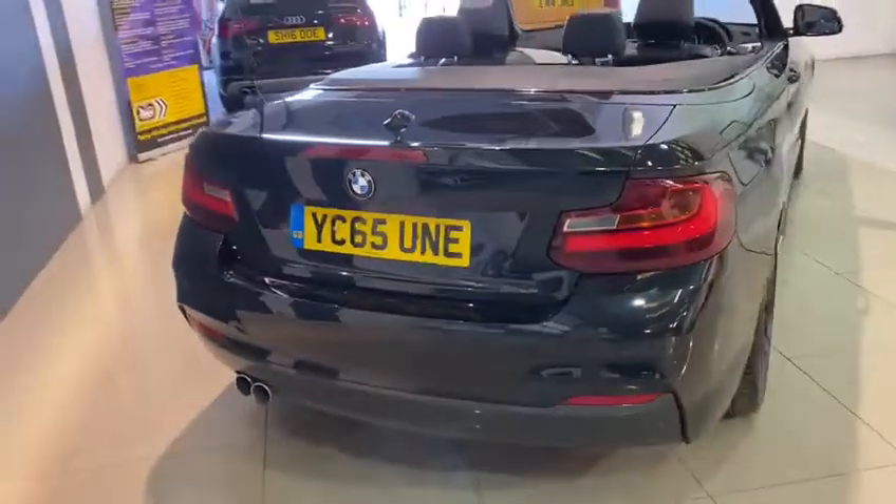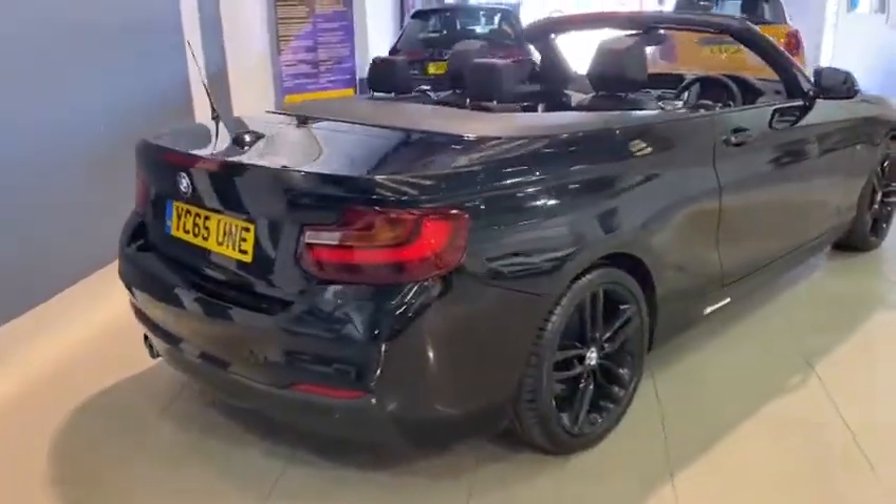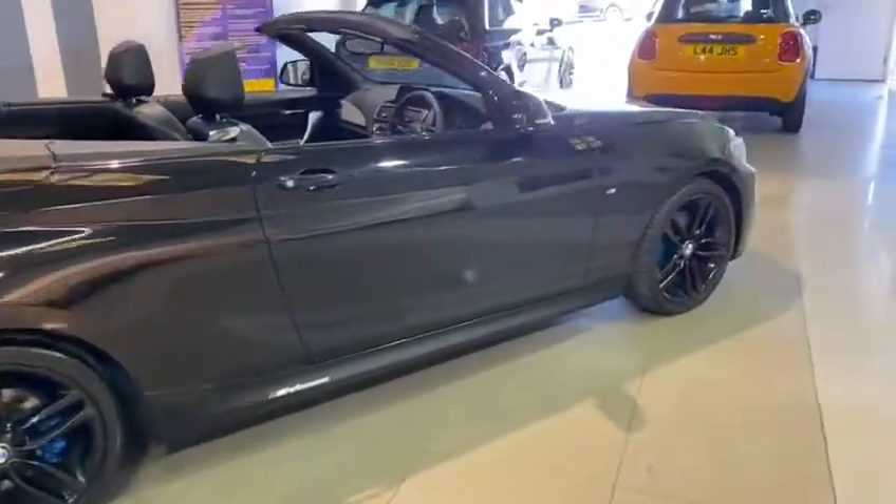There are the rear sensors, and just notice how immaculate the body condition is on this one.